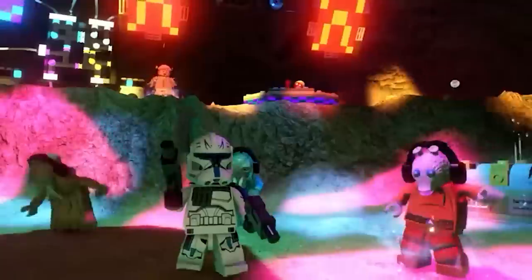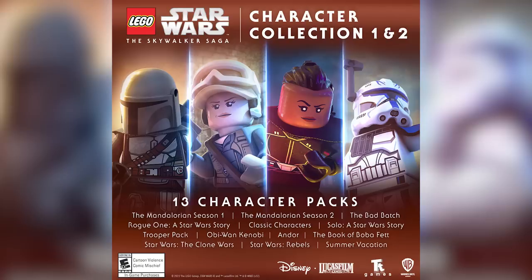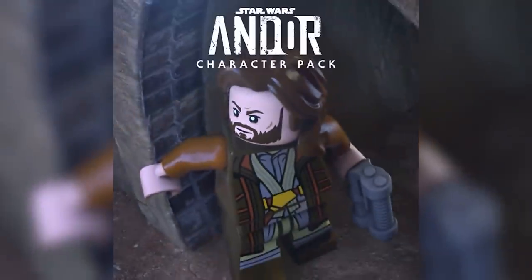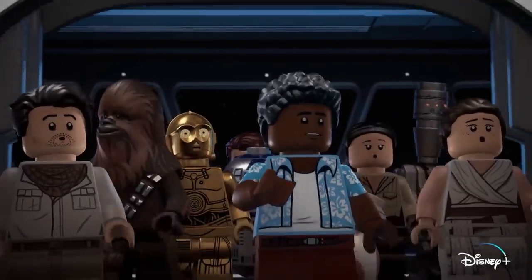LEGO Star Wars The Skywalker Saga is finally getting that update we've heard about. In November, an additional six new character packs are coming, which include the Obi-Wan Kenobi pack, Andor, the Booga Boba Fett, Star Wars The Clone Wars, Star Wars Rebels, and Summer Vacation.